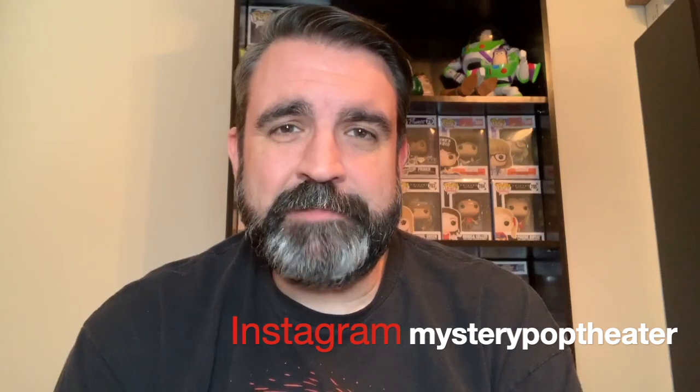That's it for this somewhat disappointing unboxing video. Look for Notorious Big and some mystery boxes coming soon. You can reach me at mysterypoptheater@gmail.com. On Instagram it's mysterypoptheater, and Twitter is at pop_mystery. Thanks for watching. The only thing that wasn't a mystery was that I was going to get three of the lowest-tiered items — but live and learn. That's why I'm doing this, to help you make an informed decision. Subscribe, share, like, leave a comment — I'll see you next time, bye bye.